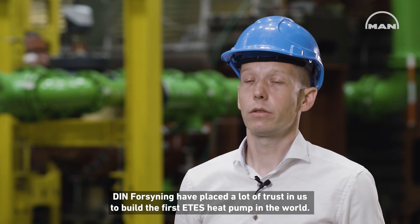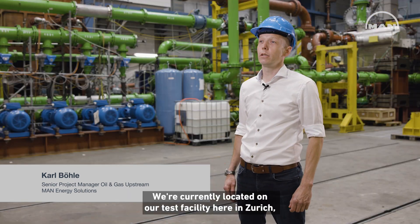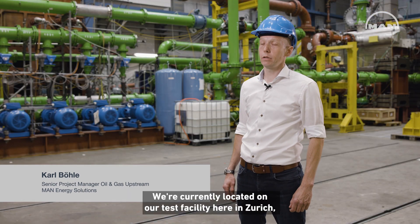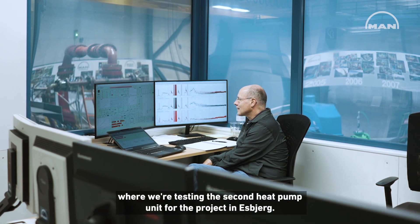Dienforsyning have placed a lot of trust in us to build the first ETS heat pump in the world. We're currently located at our test facility here in Zurich where we're testing the second heat pump unit for the project in Esbjerg.